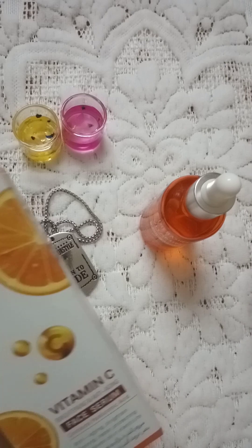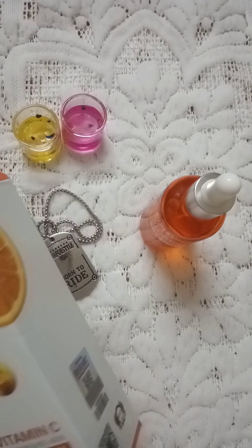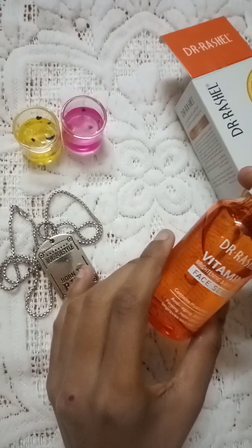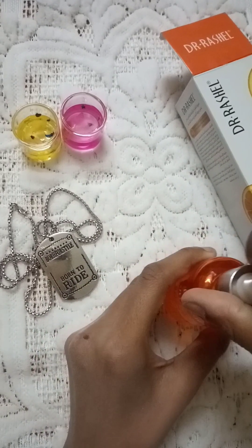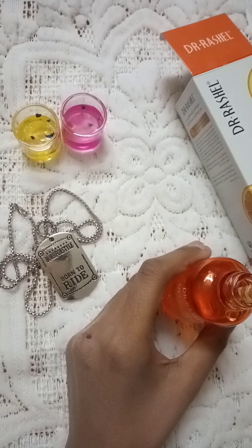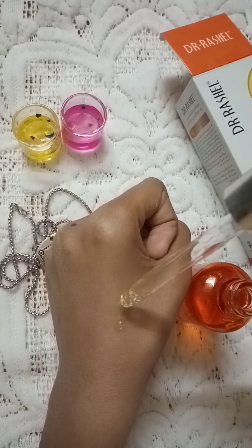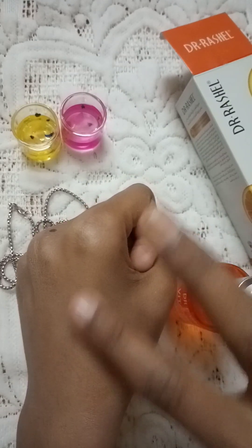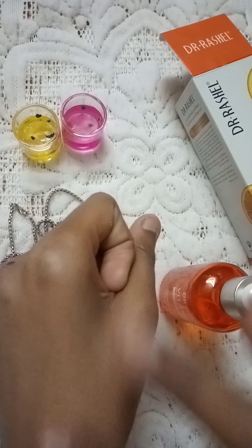It gives a glass skin effect. I am very surprised by the results. I apply it with one hand and I will show you the texture now. First I will check the bottle and then check the texture with my hand. You can apply three to four drops normally and it gets absorbed into the skin very quickly — in about two minutes.